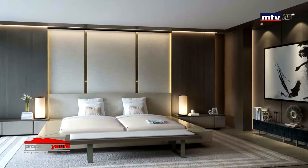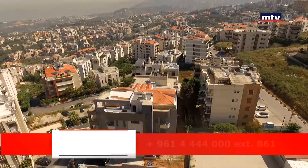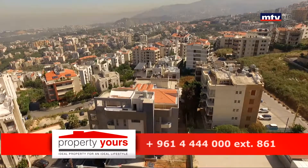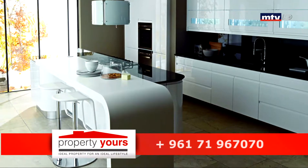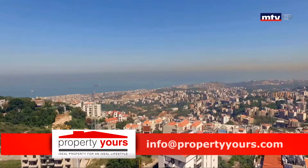كل شقة بتتضمن أربع ماستر بيدرومز. من أهم المواصفات: إنستاليشن لشوفاج، سولار باور، ووتر تانك مستقل لكل شقة، أما الباثرومز والكتشنز حسب الطلب. ثلاثة لأربع أندرغراوند باركينج لكل أبارتمنت بالإضافة لستوريج روم وأوتدور باركينج للزوار.